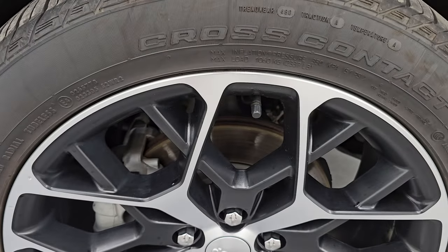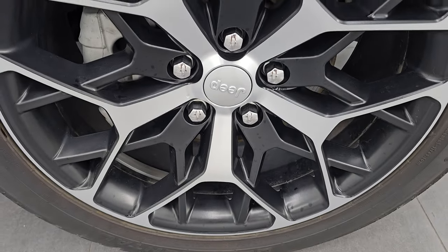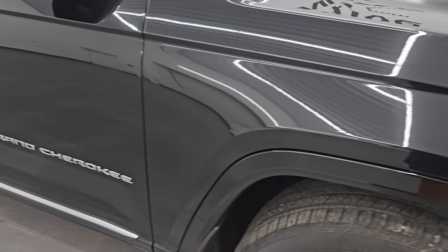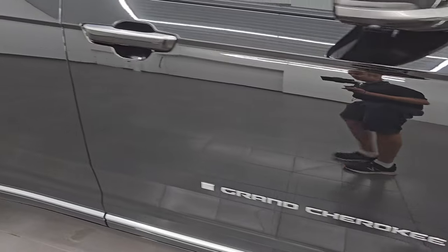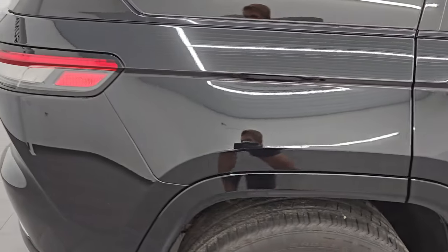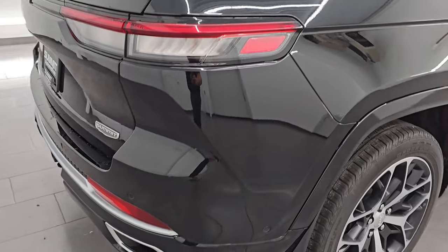Passenger side wheel — no major scuffs or scrapes on there. Diamond Black Crystal Pearl — my favorite color out of all the blacks on any model. It has a lot of gold metal flake in it, a very cool color with some greens and some blues. Just a really neat color. And as you go down this side of this 2023 Jeep Grand Cherokee Summit Reserve, take note of how clean the body is, how reflective and mirror-like that paint is.